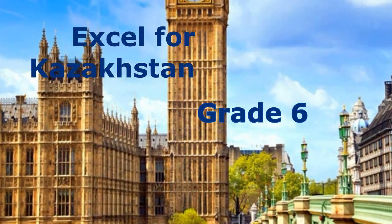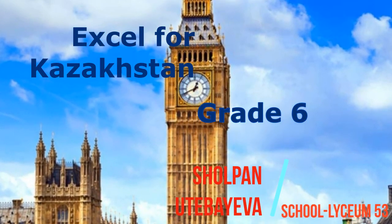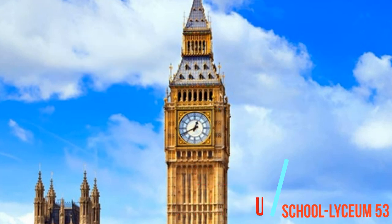Good day, dear children! My name is Shalpana Manjolovna. I am a teacher of English at School Lyceum No. 53, Nursultan City.